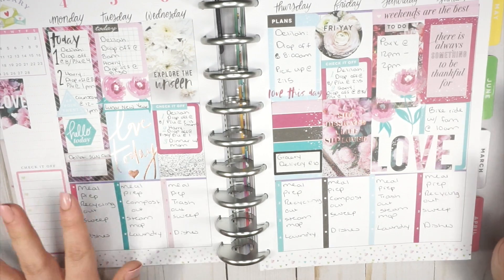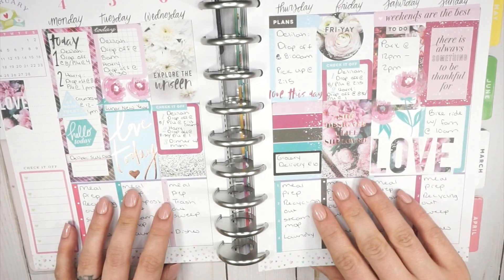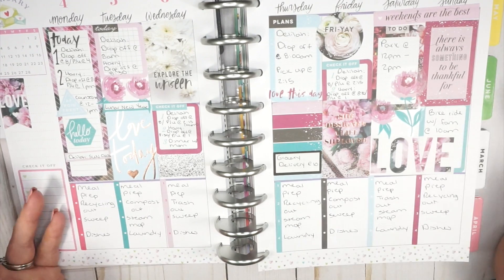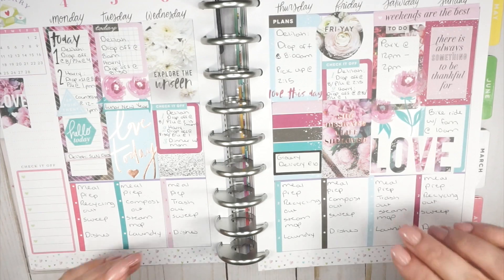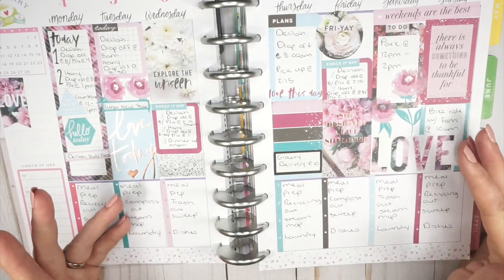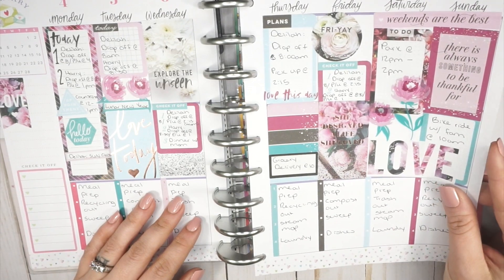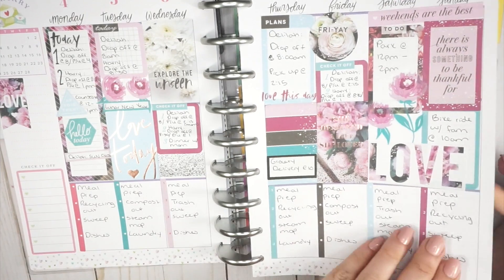Someone asked me the other day why I don't check stuff off my to-do lists. Basically, they're just reference points for me. It doesn't work in my brain to check stuff off — if it's already done, it won't be on the checklist for the next day. That's kind of how my brain works, so it's more like an ongoing list. But that's a great question!